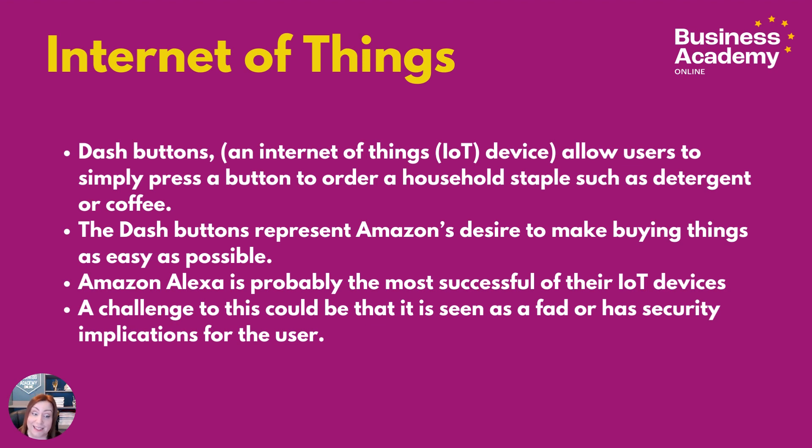The Alexa is probably the most successful of their Internet of Things devices. A challenge to this could be that it's seen as a fad, or security implications — that it's always recording — may have put customers off. I do think this is a form of service differentiation, and the Dash button also represents a real time-to-market quickening aspect.